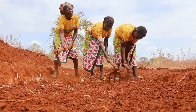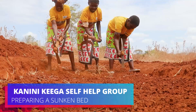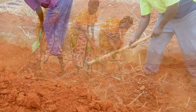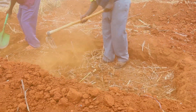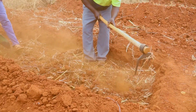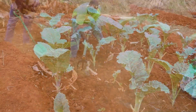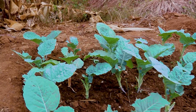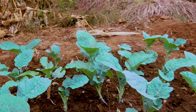The surrounding soil acts as a natural barrier, reducing drainage and allowing water to accumulate, thereby sustaining crops during dry spells. Moreover, sunken beds are filled with good organic soil and create a microclimate that can significantly influence crop growth and yield.